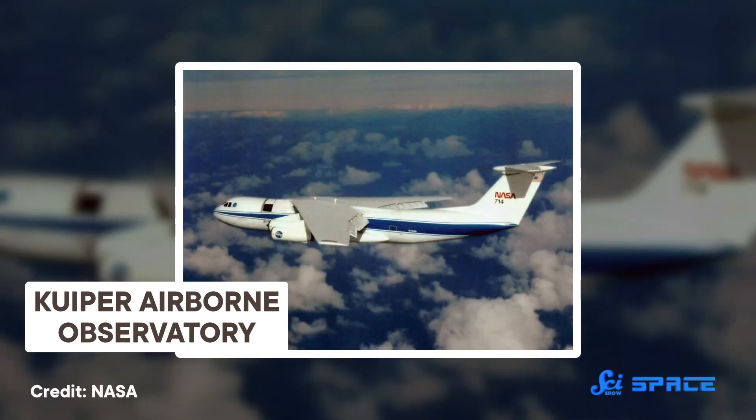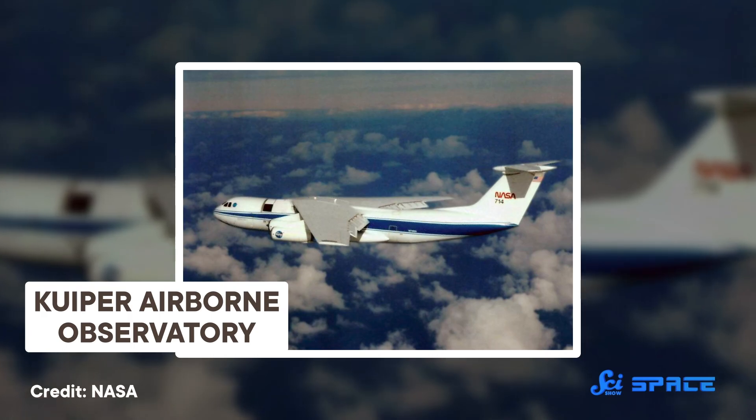What if you could mount your telescope inside a plane? It's such a clever idea that SOFIA wasn't even the first attempt. Its predecessor, the Kuiper Airborne Observatory, operated from 1975 to 1995. But when SOFIA started its preliminary science mission in 2010, it took the concept to the next level.